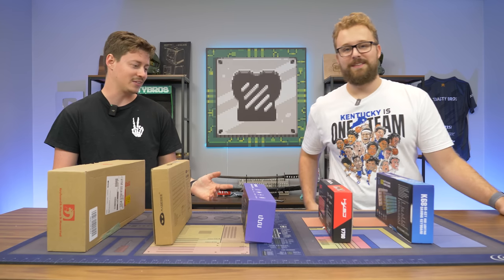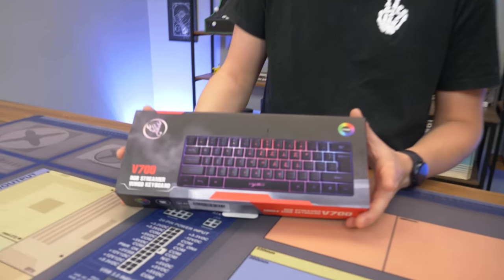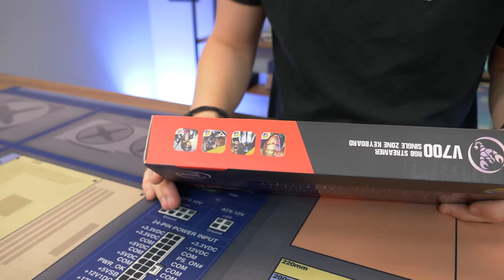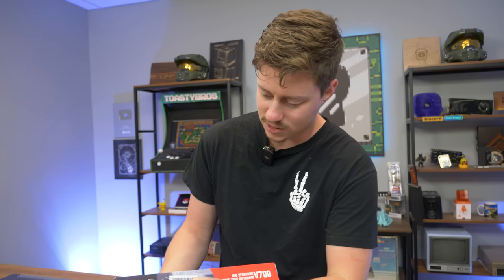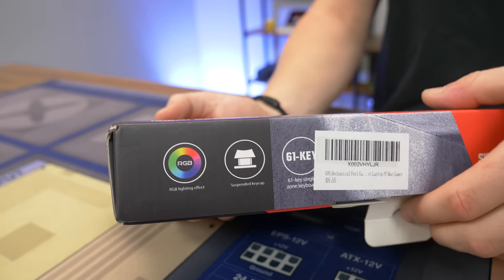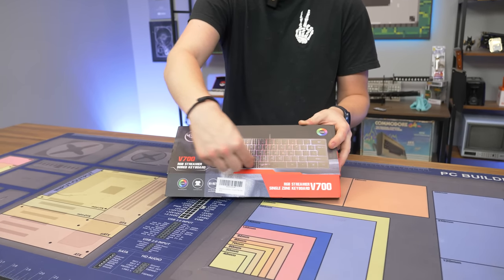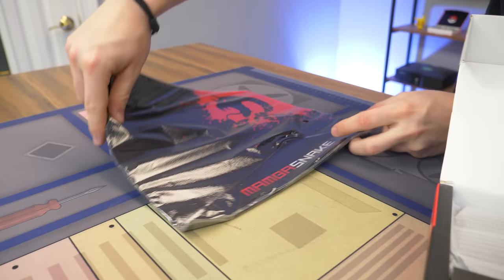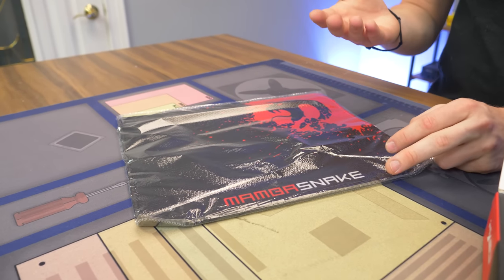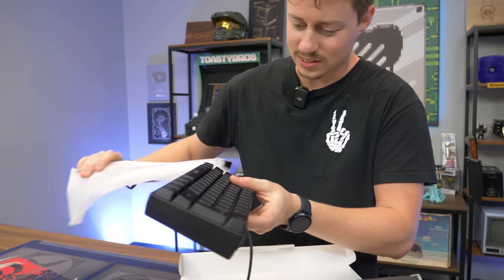First keyboard we have is the V700 RGB streamer single zone keyboard — that's a long name. You can see PUBG and some other games on the box art. It comes in black, but also pink and white. It claims RGB and suspended keycaps. It reminds me of a HyperX keyboard with a similar floating-key look. Bonus: it came with a mouse pad, and this was only $14. The brand name? Mamba Snake.